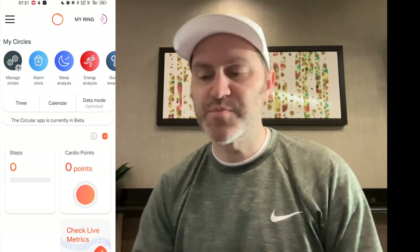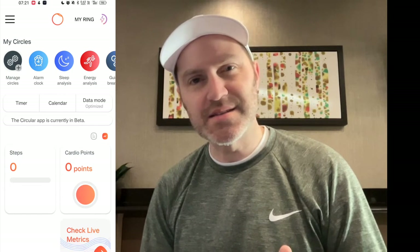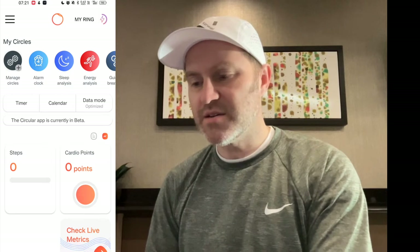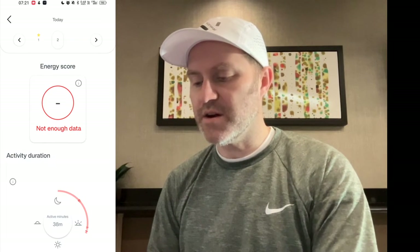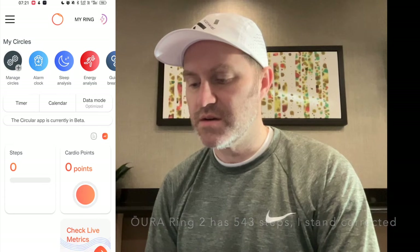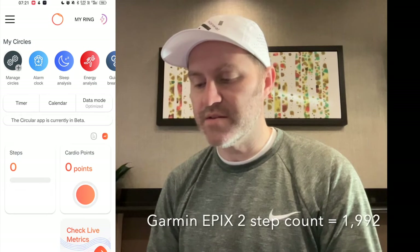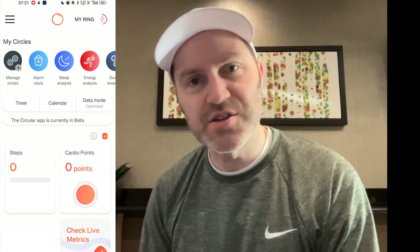And then this is the first problem. It synchronizes, but then the data is null until I go to the energy analysis circle. 450 steps — that's not right, I should have over a thousand. So it synchronized, but it didn't. There's no information on the main screen, as you can see.